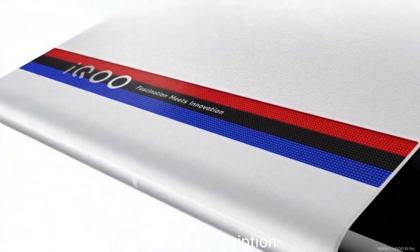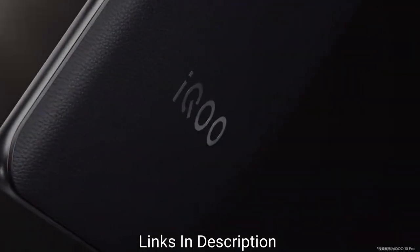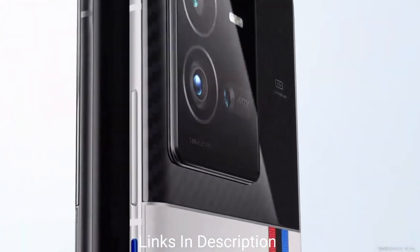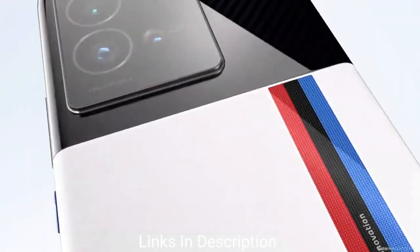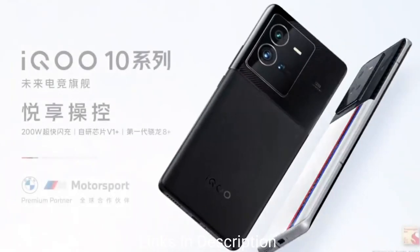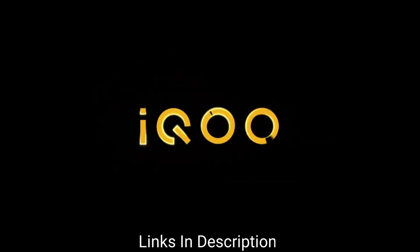Powering the phone is the Qualcomm Snapdragon 8 Plus Gen 1 chipset, paired with up to 12GB of LPDDR5 RAM and 128GB of internal storage. The phone packs a 4700mAh battery with a whopping 120W flash charging technology that charges the phone really fast. Buy this smartphone for its great price, powerful chipset, good cameras, and 120W flash charging.